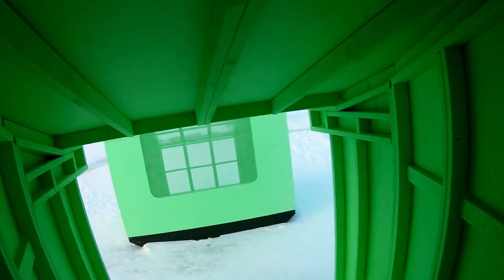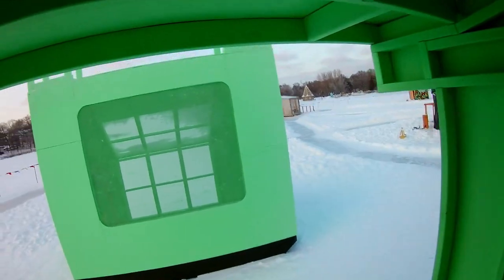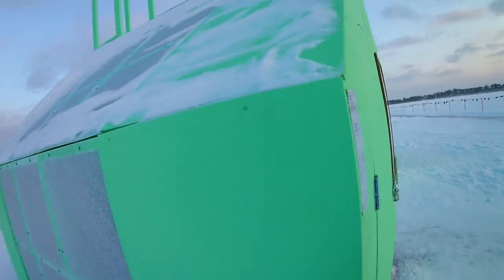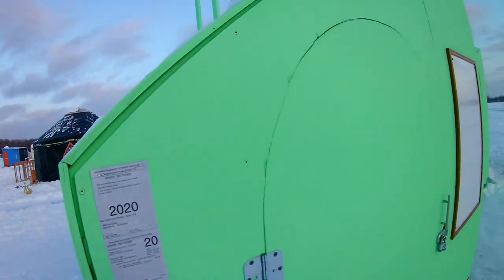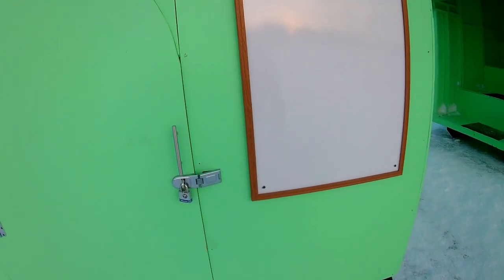I don't know what this is for, but it's going to be a stage for people to watch something going on in here. You can see these are actually registered ice houses, despite most of them not being used for fishing — they're just for show.